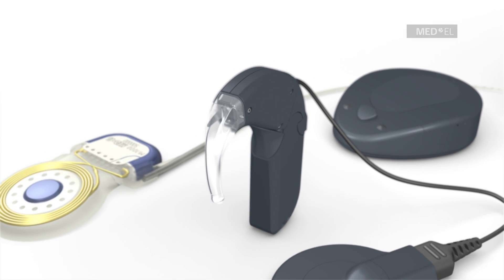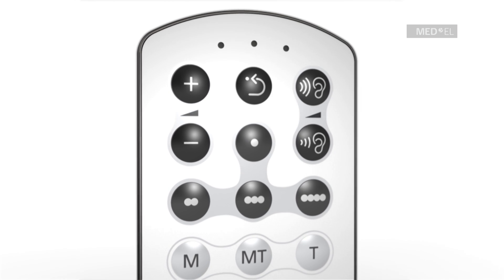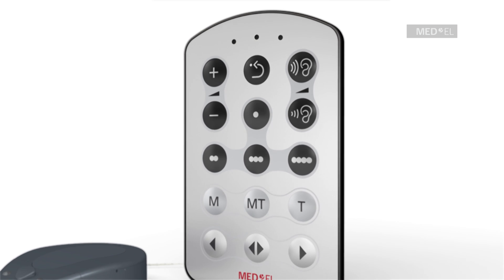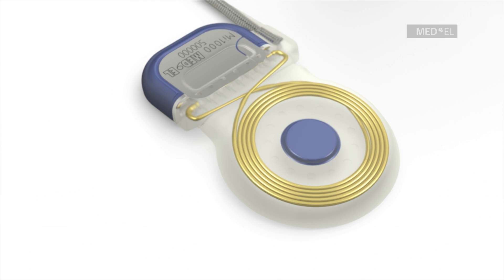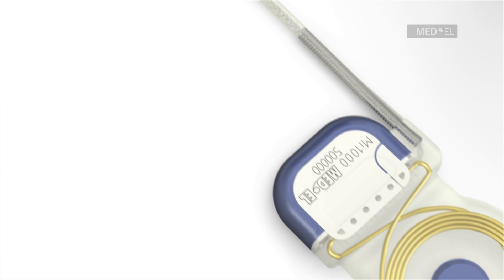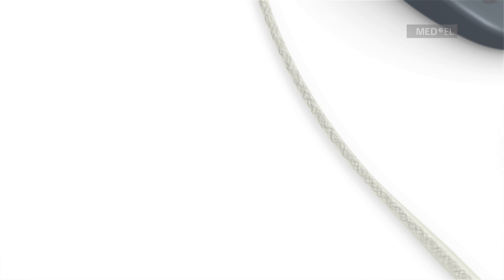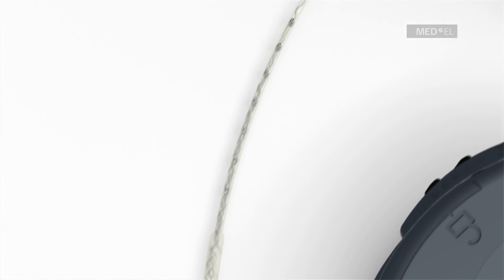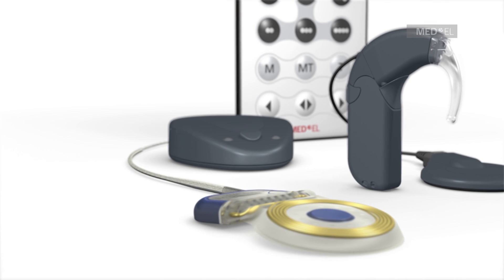Both processors include the easy-to-use FineTuner remote control unit. FineTuner allows users to make adjustments to volume or sensitivity without the need to remove the audio processor from the ear. MAESTRO features the proven and reliable CONCERT cochlear implant. CONCERT is available with a soft and flexible electrode array. Med-El's largest portfolio of electrode arrays was developed to preserve the delicate structures of the inner ear. Your doctor will pick the right electrode array to suit your needs.